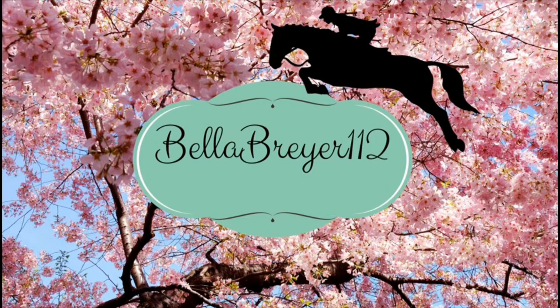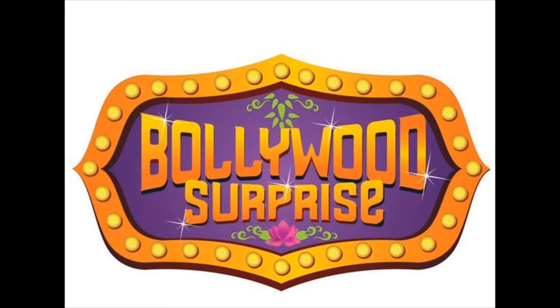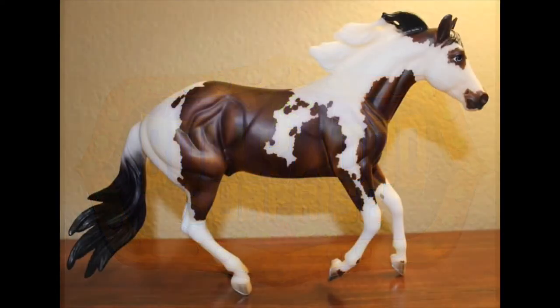Hello everyone, it's BellaBriar112 and today I'm going to be sharing my thoughts on the new 2017 BriarFest surprise models, or the Bollywood surprise models. BriarFest is currently going on, if I'm correct, I think it just started and these surprise models are now out and I'm super excited to show you guys them.